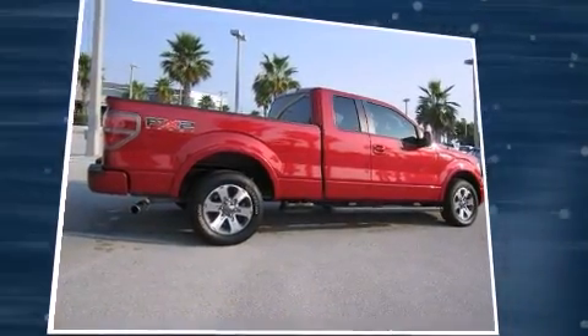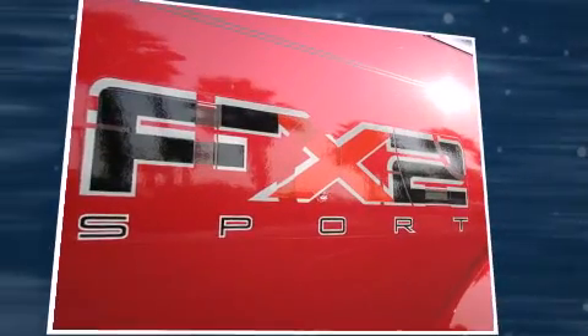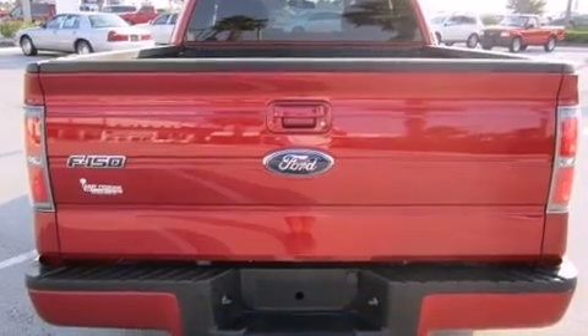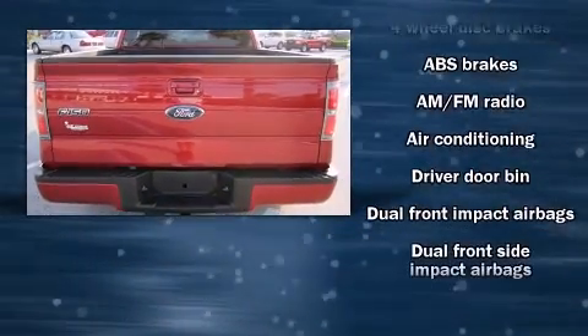Ford prioritized practicality, efficiency, and style by including a tachometer, variably intermittent wipers, a rear-step bumper, and a split-folding rear seat.